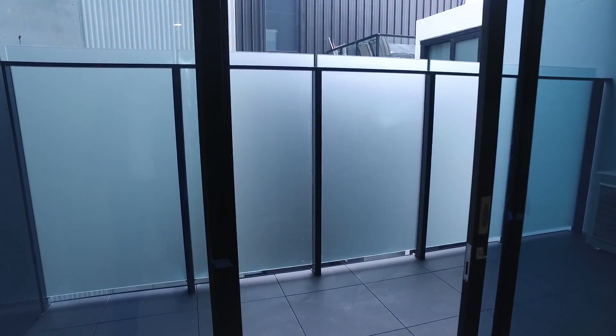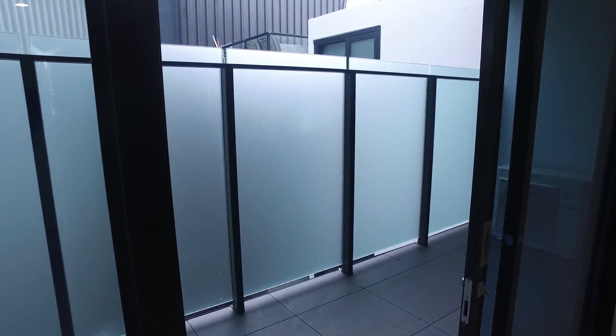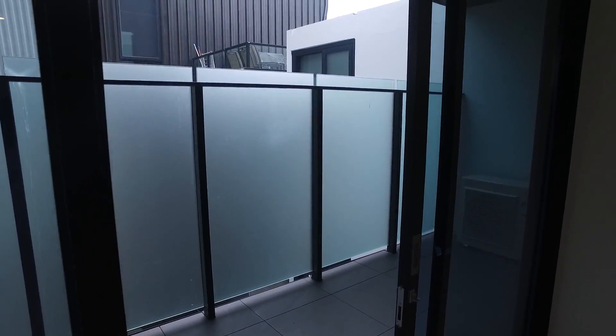We'll step outside and have a look at the balcony. As you can see, really nice size — plenty of space for a little table and chairs. Very private, no one looking in.